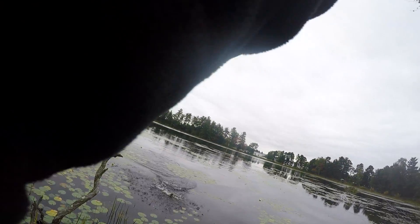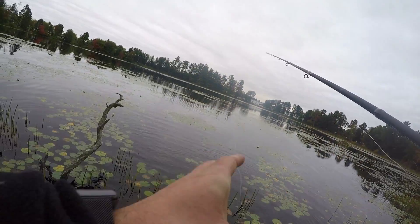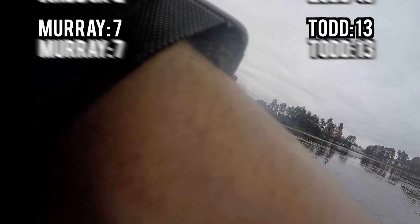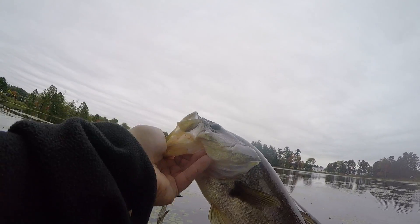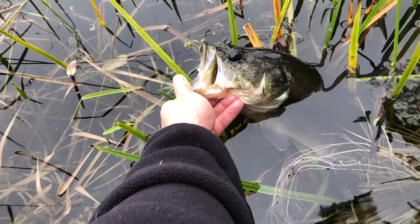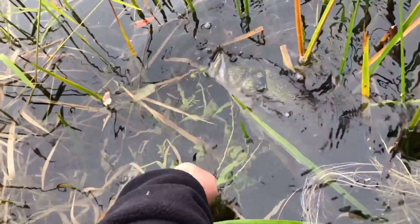That's a good fish. Nice. That's 13. I wonder if Murray's got some - I hope he's got a couple. That's bigger than the last one. Fish number 13. I'm so tired and hungry. Go get some more.